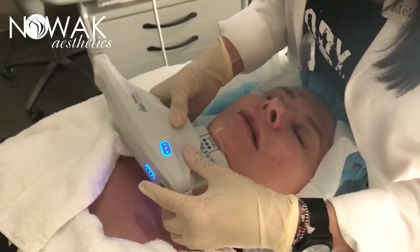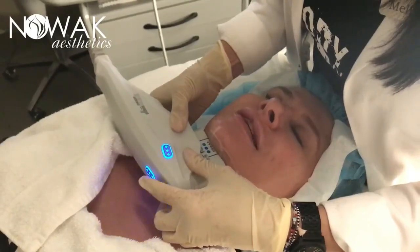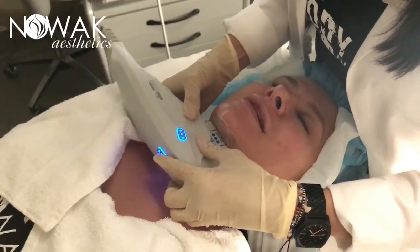How are you doing? Really good. It's just like a really light sensation — little tingles. Really tolerable. It's not painful.